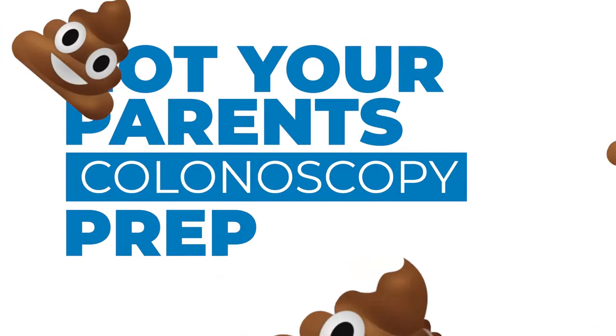Hi, I'm Dr. Rosario Legresti. I'm the Chief of Gastroenterology at Hackensack University Medical Center, and welcome to our segment on 'This is not your parent's colonoscopy prep.'